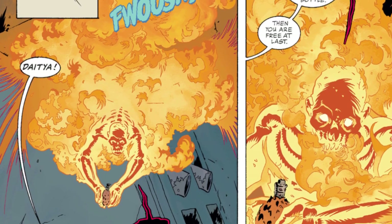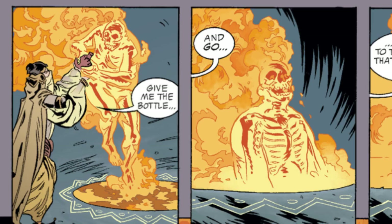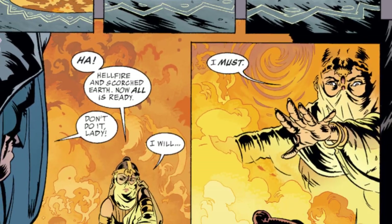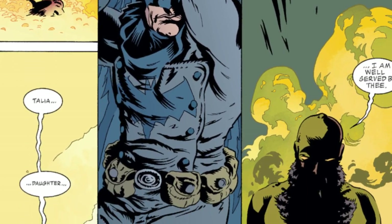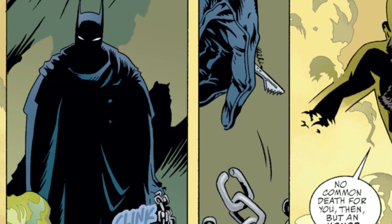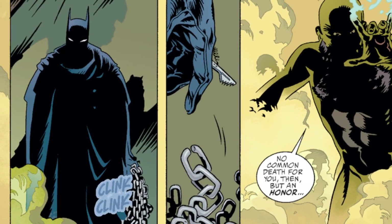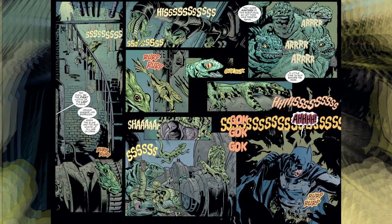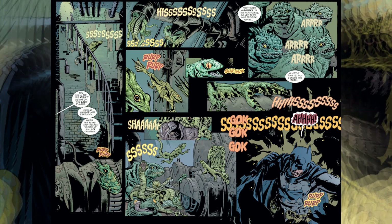She calls for Daitya, who arrives with his bottle, in which he has now placed Etrigan. Talia allows Etrigan to go back to whichever hell he came from. She then throws Ra's O'Ghul's ashes into a fiery pit, and he rises from it. Batman manages to break his shackles, and Ra's O'Ghul says he will give him an honorable death. Batman is attacked by a whole bunch of lizards and has to fight for his life against the onslaught in the sewers.